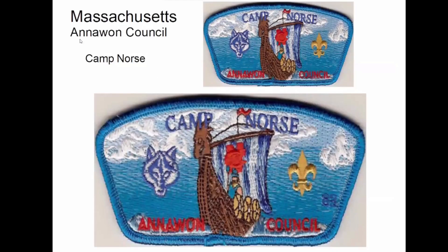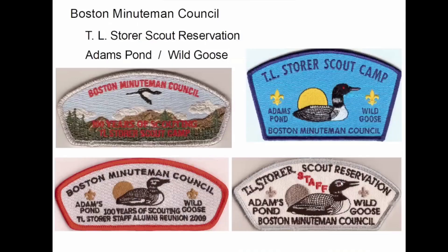So I said Camp Norse was Anawan. These are the same — there's just one of them; they put out a numbered version and an unnumbered version. Boston Minuteman Council — T.L. Storer Scout Reservation and the camps within T.L. Storer: Adam Spahn and Wild Goose. The staff ones are particularly hard to find; they've made several of them, and I think this is the only one I've been able to track down.